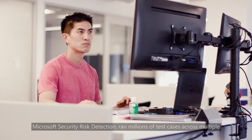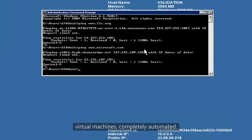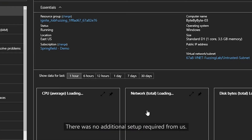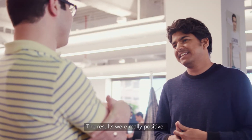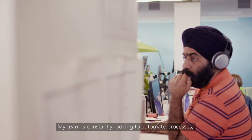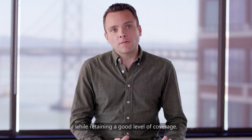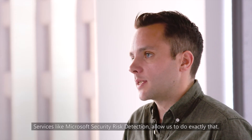Microsoft Security Risk Detection ran millions of test cases across multiple virtual machines, completely automated. There was no additional setup required from us. The results were really positive. My team is constantly looking to automate processes while retaining a good level of coverage. Services like Microsoft Security Risk Detection allow us to do exactly that.